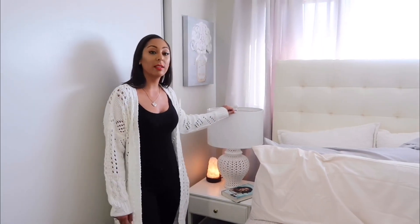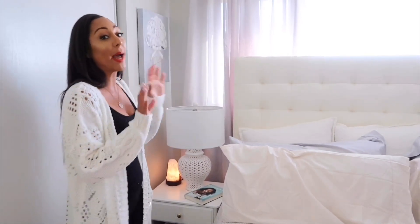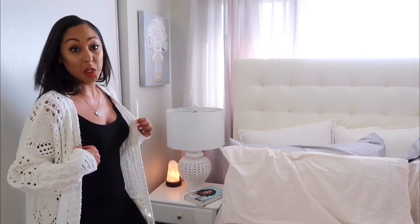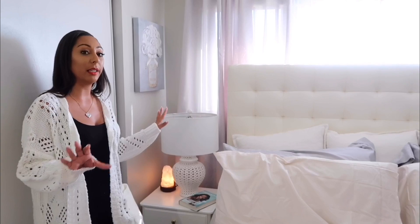Moving on to the lamps — I found these lamps at Home Goods. As you guys know, I love ginger jars, so when I found them I basically just fell in love with them. I'm probably going to take them from her when I'm ready to put all my home decor together, but she doesn't know that. I purchased them from Home Goods and I thought they were just darling in her room.